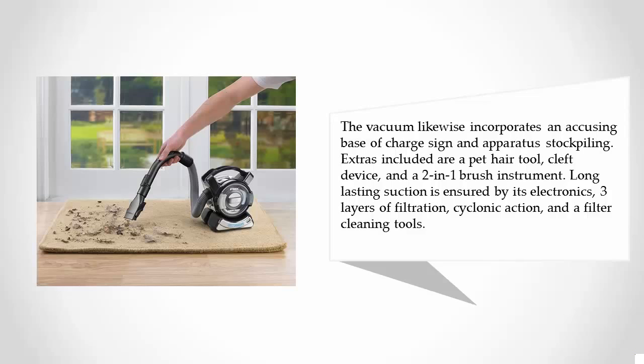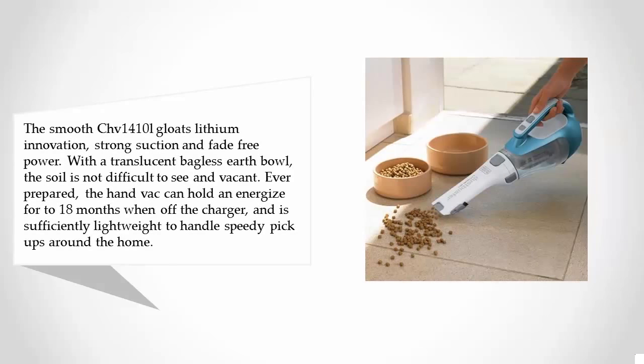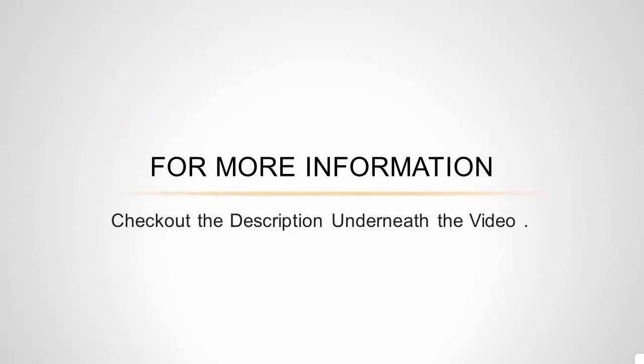At number four, the CHV 1410L boasts lithium innovation, strong suction, and fade-free power. With a translucent bagless dirt bowl, the soil is easy to see and empty. The hand vac can hold a charge for 4 to 18 months when off the charger and is lightweight enough to handle quick pickups around the home. High-efficiency lithium-ion chargers automatically shut off when the battery is charged, allowing you to conveniently store your Black and Decker hand vac on the charger while maintaining long run times year after year.